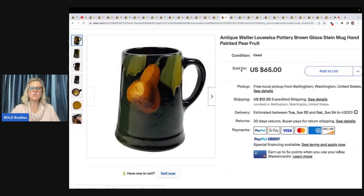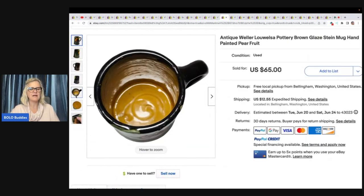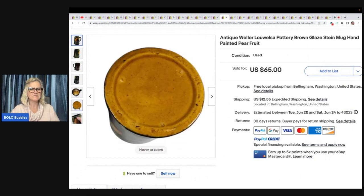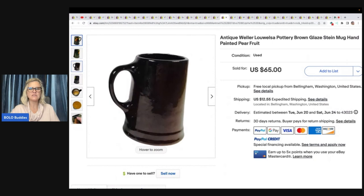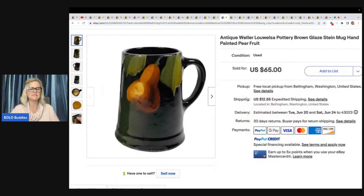This is an antique Weller Louweelsa pottery brown glazed stein mug, hand-painted pear fruit. I don't see where it's signed, so I'm not sure how she identified the artist — unless maybe she used Google Lens. That would be interesting to know. Paid a dollar at Goodwill Bins, and buyer paid full asking price, all in for $80.97.